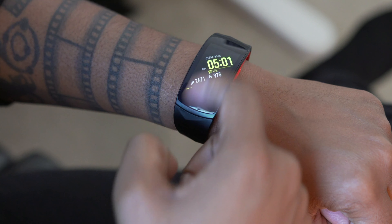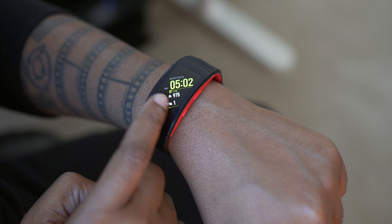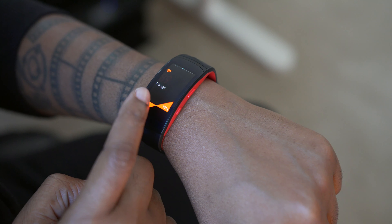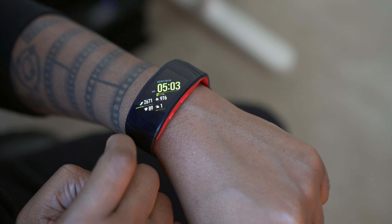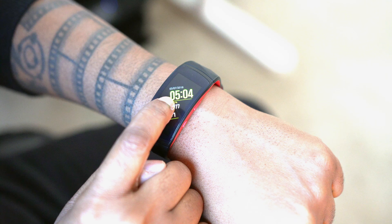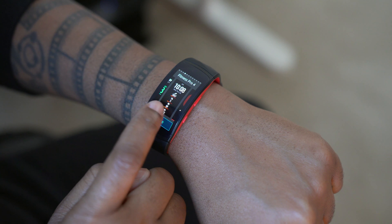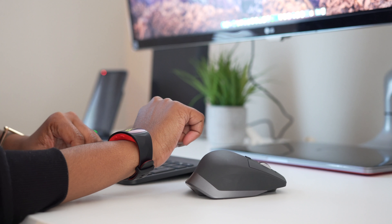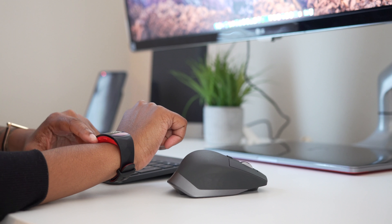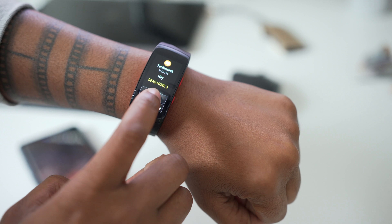Gesture-wise: swipe down to access a few shortcuts, a right swipe gets your notifications, and a left swipe accesses different widgets such as your heart rate, which also provides continuous monitoring. You can check your calendar, how many floors you've climbed, exercise options, and face options that can better match your mood or needs. Everything is really easily accessible to see and interact with on this big AMOLED screen — notifications like texts, calls, and emails are super easy to read.